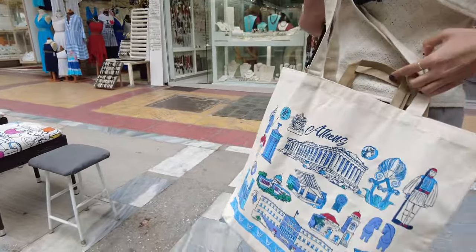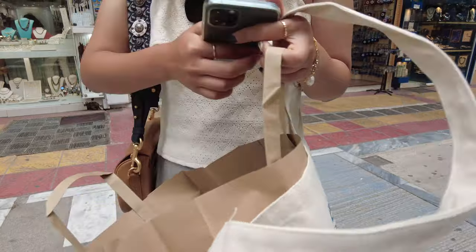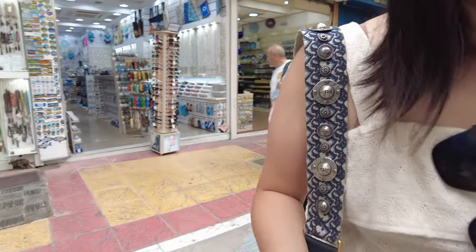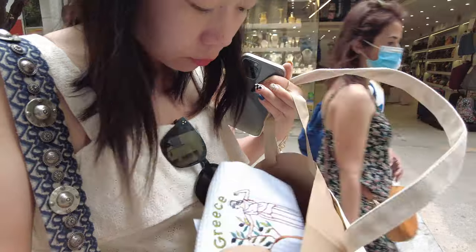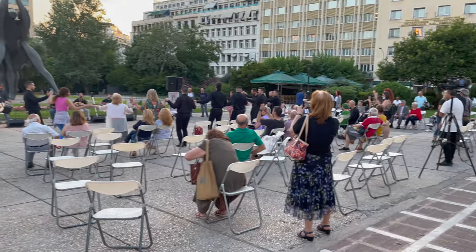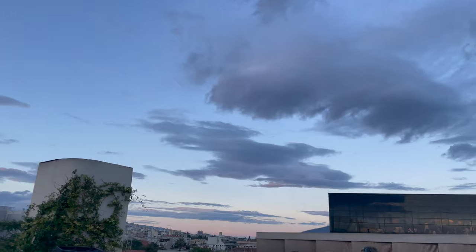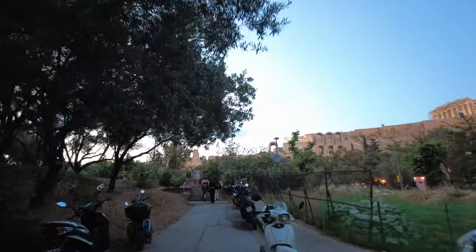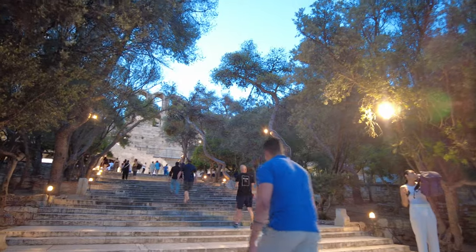We got some souvenirs — items full of museum-inspired elements. We also got baby clothes for friends expecting a baby, towels for myself, and they gave us a free soap. We then came to the Odeon of Herodes Atticus theater. This is one of the most famous ancient Greek theaters, and they have music performances during the summer.